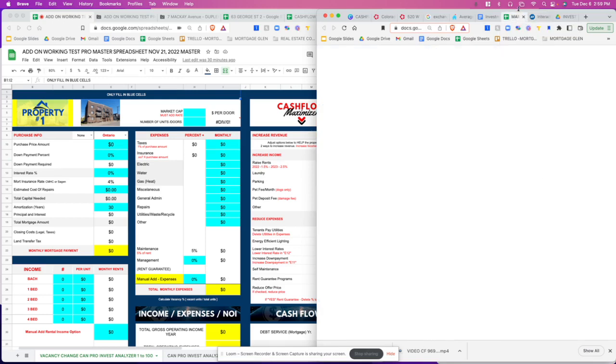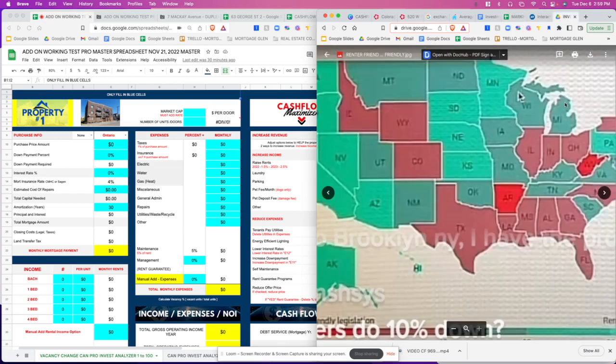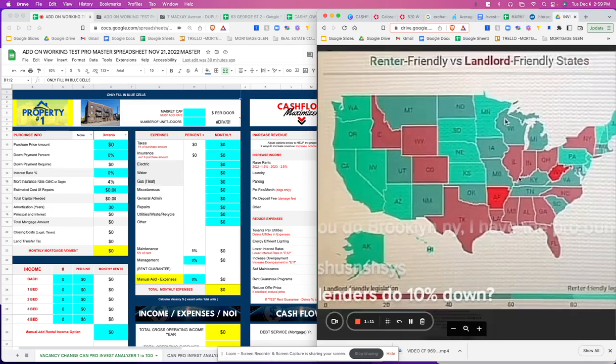First, you determine the market cap rate and also whether it's a landlord-friendly state. Looking at this map, anything in red is landlord-friendly — places like Colorado, Texas, Arkansas, Mississippi, Illinois, Ohio, even New York City, and Florida. So we're going to pick a landlord-friendly area to start off. We're going to pick Colorado today.